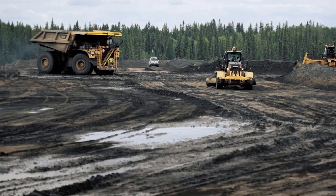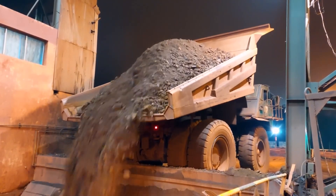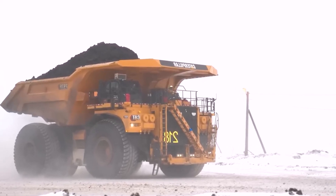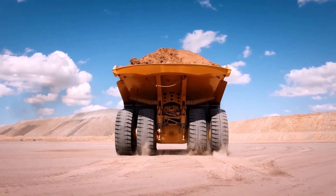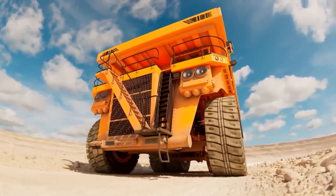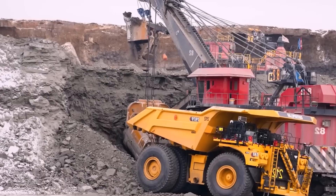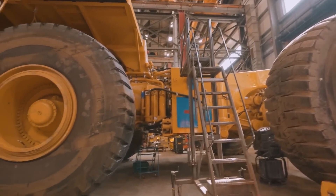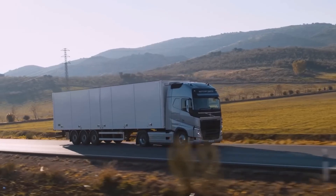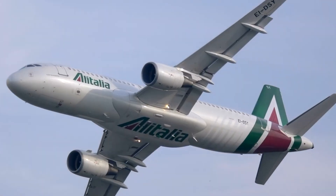This leviathan of a truck, designed for the most demanding mining applications, commands attention with its sheer size. Its imposing presence is defined by a remarkable width of 29 feet and 8 inches, a staggering length of 49 feet and 2 inches, and a towering height akin to a two-story building at 25 feet and 3 inches. To fuel this giant's operations, it boasts a substantial 973-gallon diesel tank, necessitating refueling every 12 hours of relentless operation. When fully loaded, the Caterpillar 797F tips the scales at an astounding 137,000 pounds — a colossal mass equivalent to the combined weight of 15 fully loaded trucks or a fully laden Airbus A380 Super Jumbo Jet.